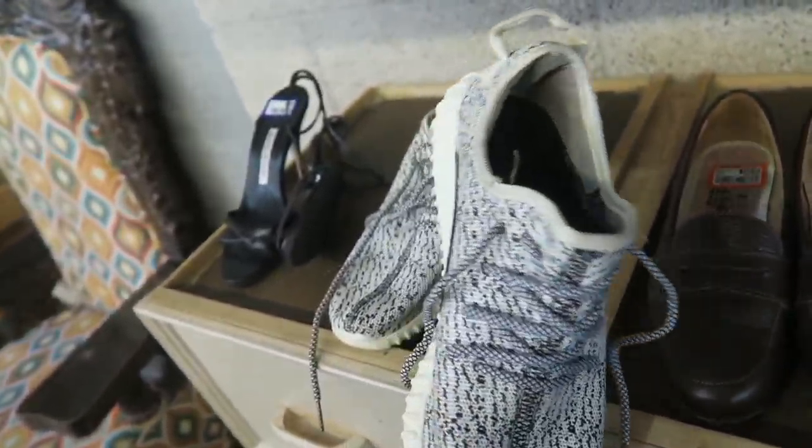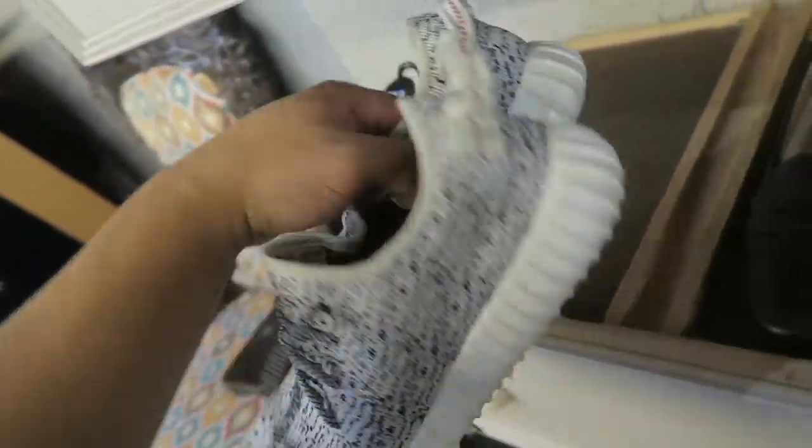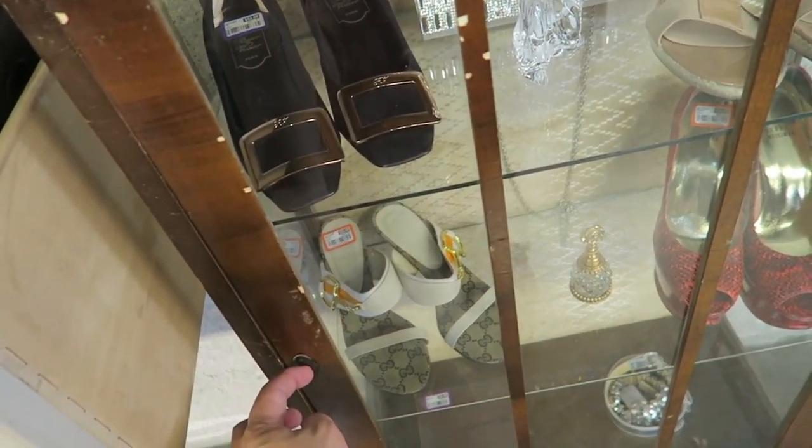Look at these. These are probably fake Yeezys, but they're still kind of cute. Size 9 and they are $30. Not bad. Inside this case, there's a couple more things too.